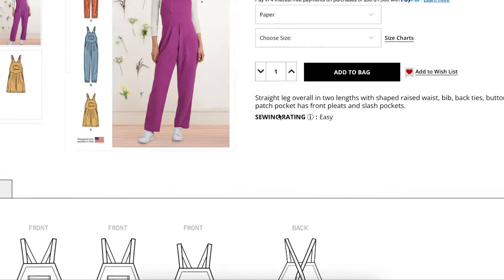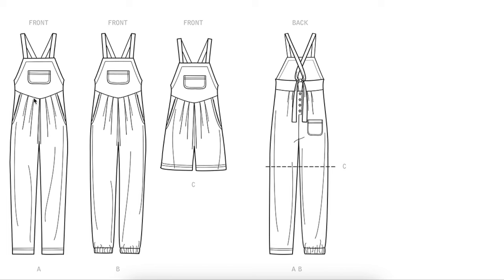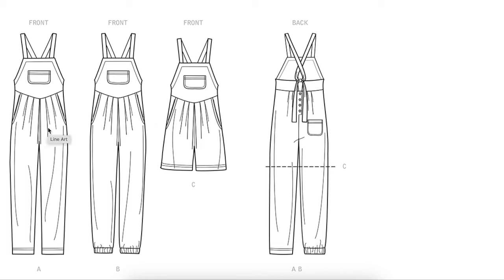The pattern I found is Simplicity 9382 — it's a straight leg overall in two lengths with a shaped raised waist, bib, back ties, buttons, and patch pockets, plus front pleats and slash pockets. Looking at the line drawings you can see we have that same raised waist with the pockets built in, which was the real design feature I wanted to capture. To alter it we would just need to make this a wide leg — there are about 1,784 tutorials for converting a straight leg to a wide leg on the internet, or you can copy a wide leg pant pattern you love from the crotch line down.